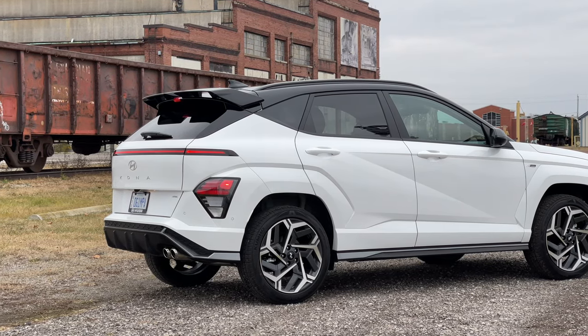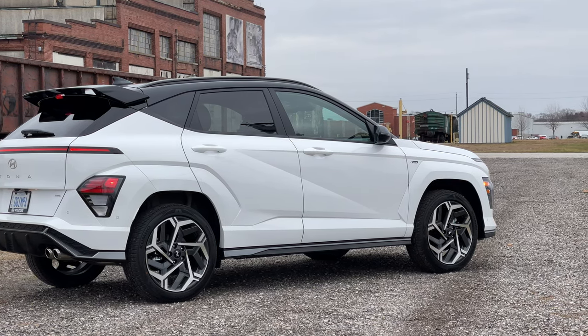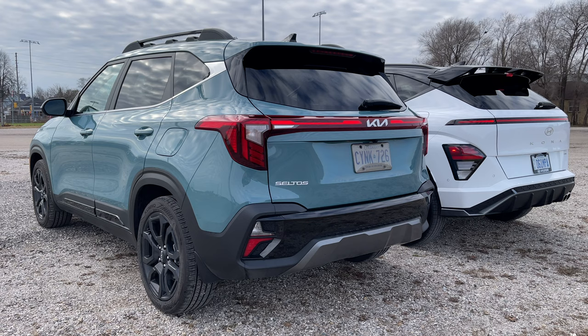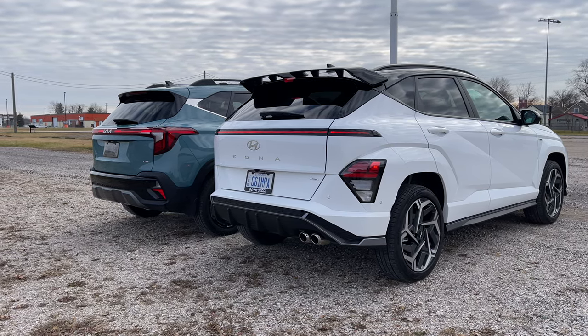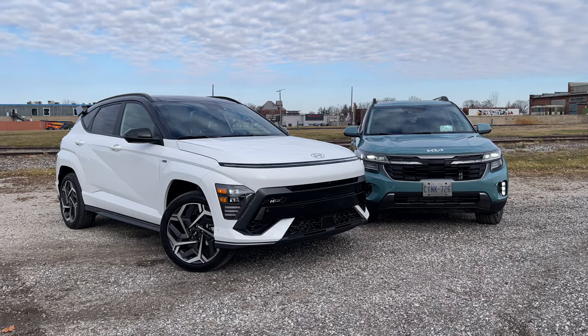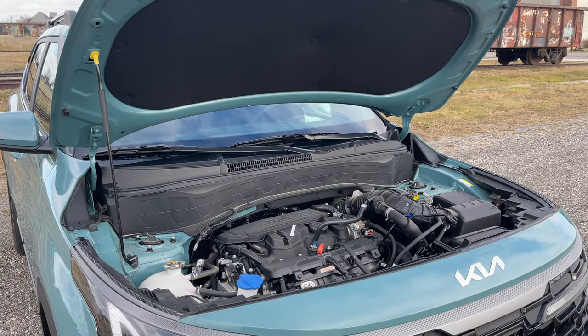Overall it's a cool, racy design, and you get a big spoiler in the back. This is just the N-Line — the performance appearance package, not the full performance version — and that spoiler really makes the car. The Kona has more of a hatchback-y design compared to the Seltos, which is more traditional SUV. You do lose a little cargo space, but the spoiler adds to the aesthetic. You also get 19-inch rims that you can't get on the Seltos. One small detail: the Kona's hood uses gas struts, so you can open it single-handed, whereas the Kia still uses a manual bar.